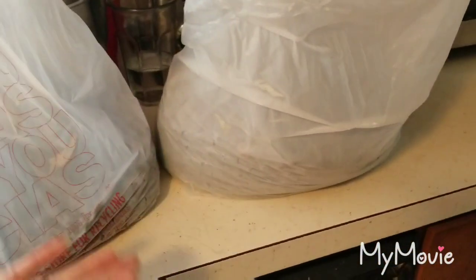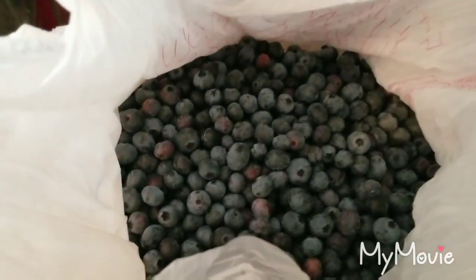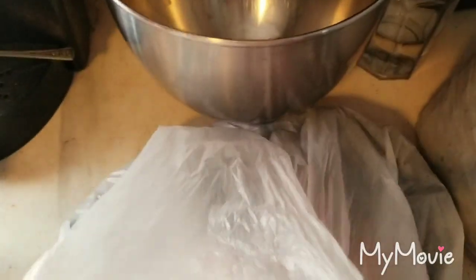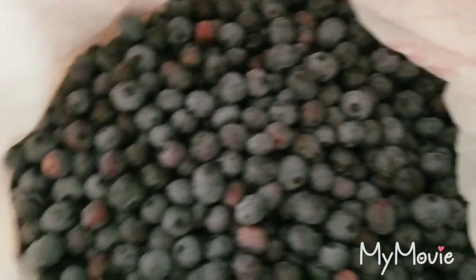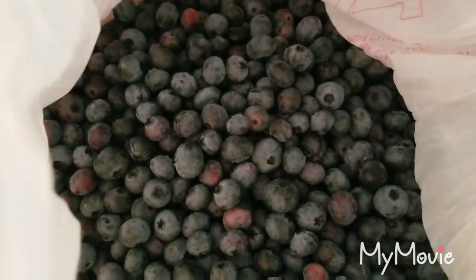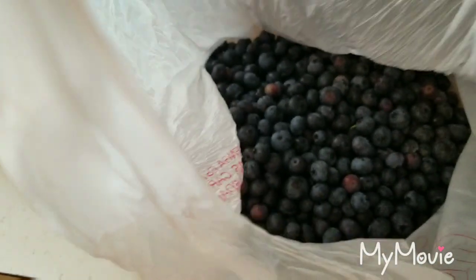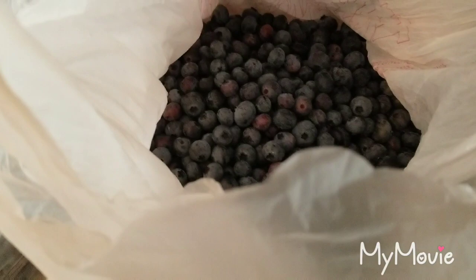Okay guys, so we are home. We ended up with about 11 and a half pounds of blueberries. That was our wonderful Sunday morning making a trip to that farm to do some blueberry picking. Now I'm going to start working on some different canning stuff, and probably the next day or two, once I get the videos going — because I don't want to upload them all on the same day — I'll upload the videos of what we make with these amazing blueberries.